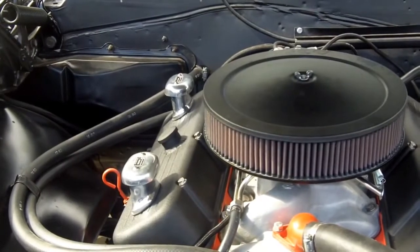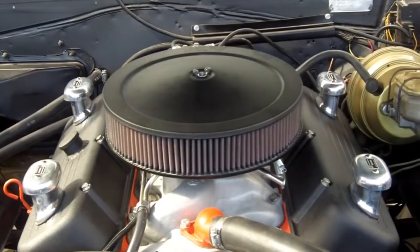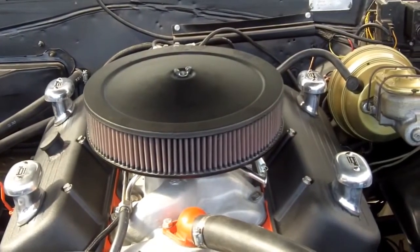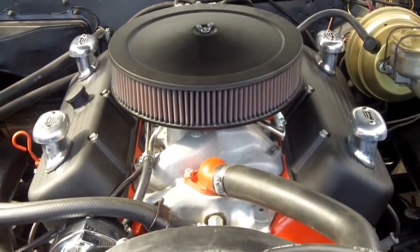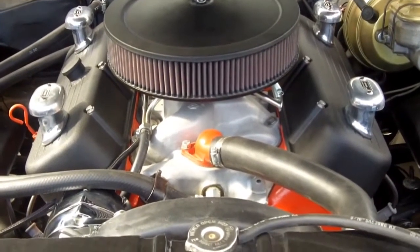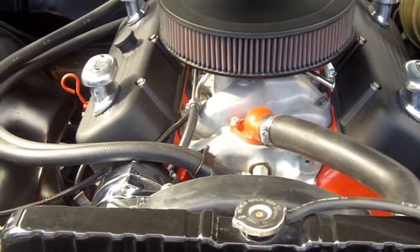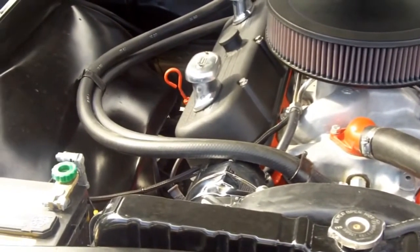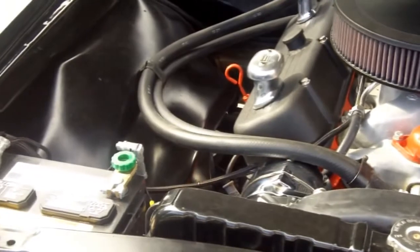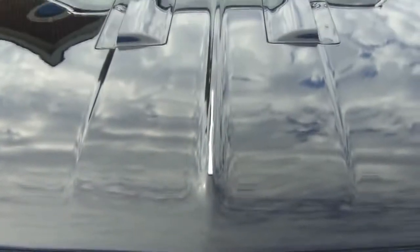Backed up behind this big block is a five-speed Tremec transmission. They make two of them — a mid-range one and one for extra horsepower — and this one has the nicer of the two. It's backed up to a 3.73 12-bolt posi rear end with new unit gears and axles.